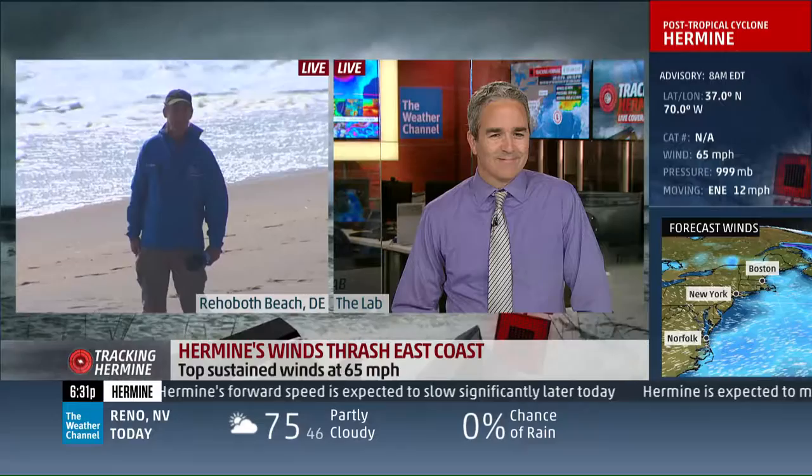That's good news, Mike. Really, we're dealing with a system that continues to move away from the coast.